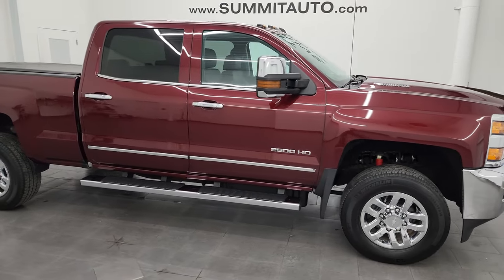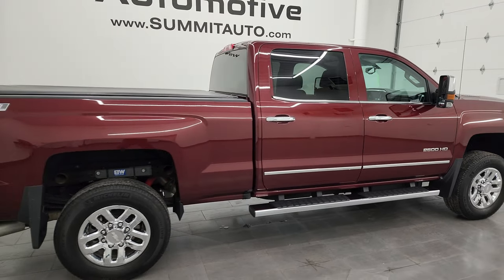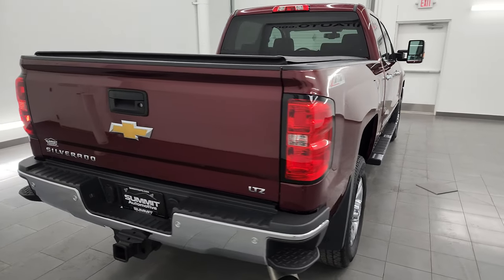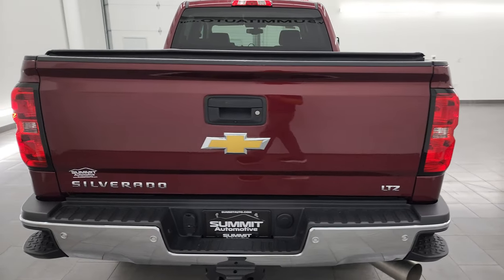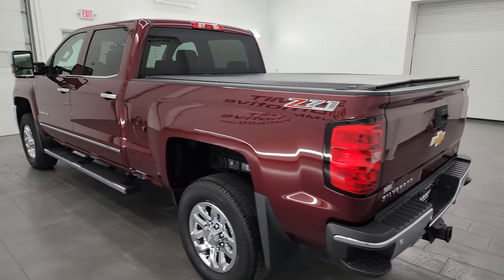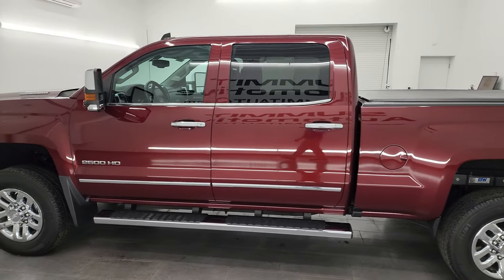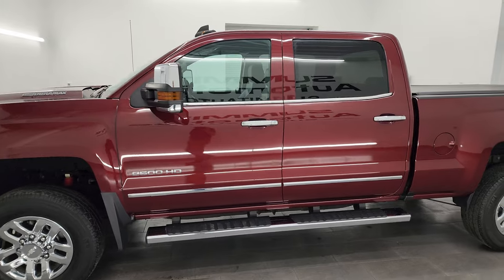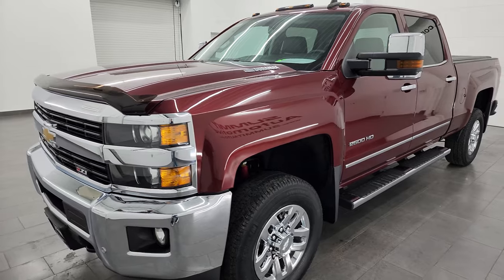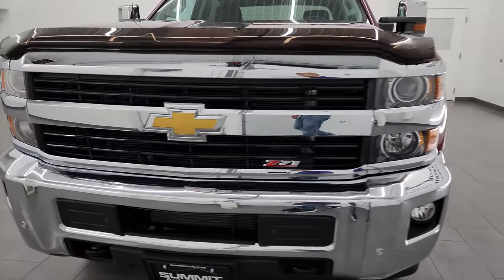Hey, this is Brett and this 2016 Chevy Silverado 2500 Crew Cab Short Box LTZ Z71 is stock number 13851ZA. I am here at Summit Automotive in Fond du Lac, Wisconsin — your new and used heavy duty truck headquarters. This 2016 Chevy Silverado has the 6.6 liter Duramax diesel engine, it's the LML engine, puts out 397 horsepower. It's paired up with the Allison heavy duty 6-speed automatic transmission.